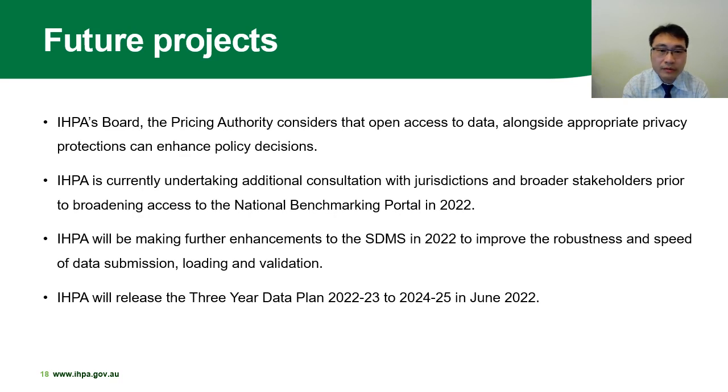IPPA will make further enhancements to the current secure data management system, aiming to improve the robustness and speed of the data submission, loading, and validation process. IPPA will also release the three-year data plan 2022-23 to 2024-25 in June 2022. This document will keep our stakeholders well informed about IPPA's data requirements in future. This concludes our presentation. Thank you very much.